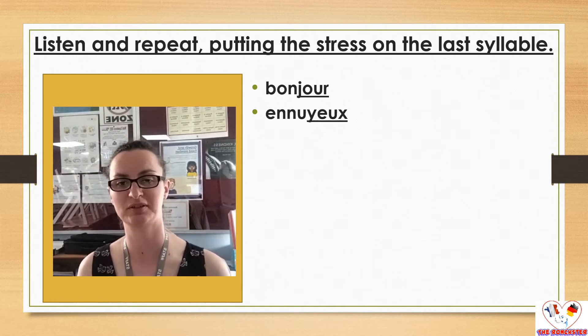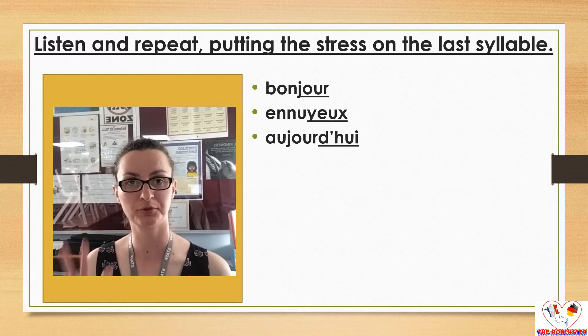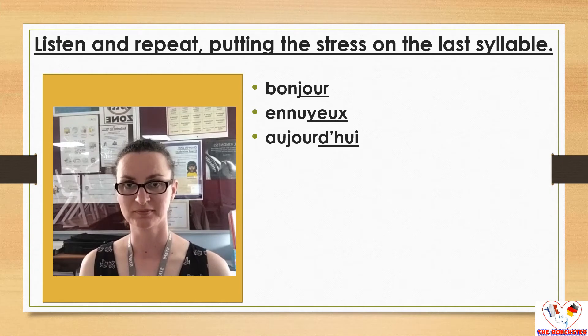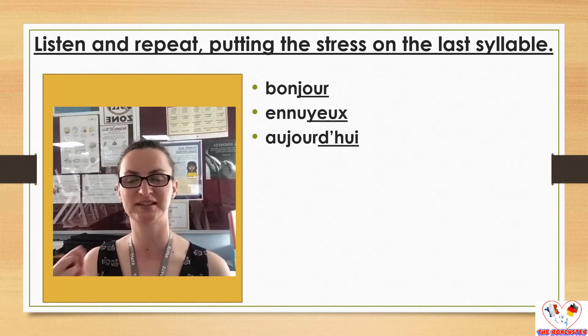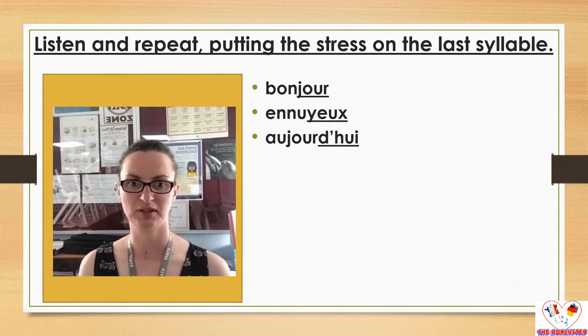Don't hesitate to pause if I'm not giving you enough time to repeat after me. Next one, three syllables again: aujourd'hui. Aujourd'hui. We have even a little extra here — in French when the word ends in E, we tend to add a little sound. Aujourd'hui. But you don't have to do it. Aujourd'hui.